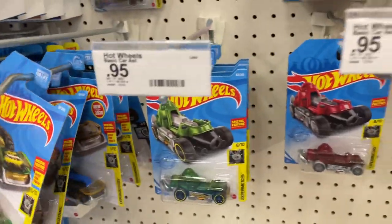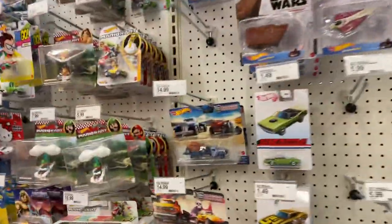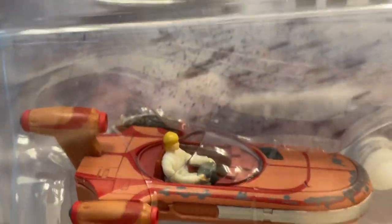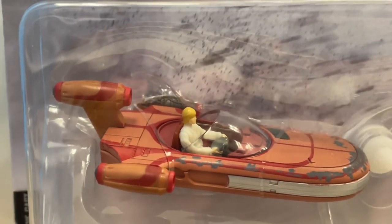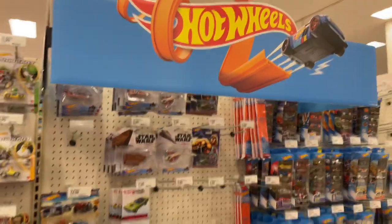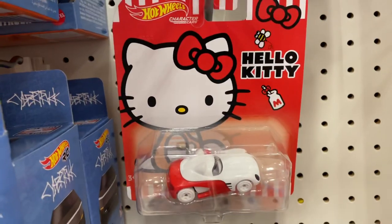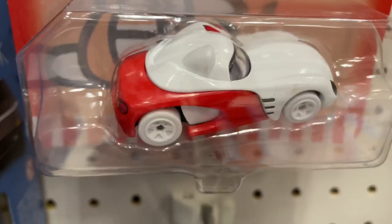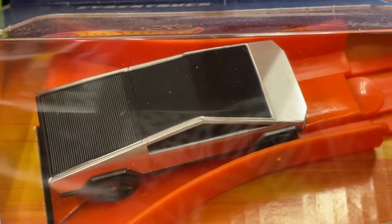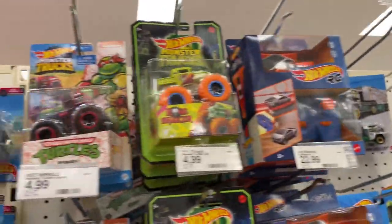Wow, this is all the Hot Wheels they have here — some empty pegs. They got some new Star Wars. I haven't seen this before: Hot Wheels Hello Kitty car. They have a bunch of those sets, monster trucks.